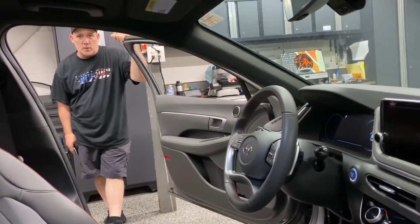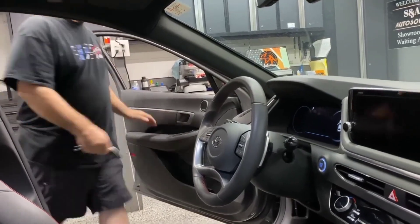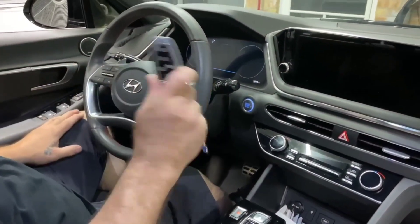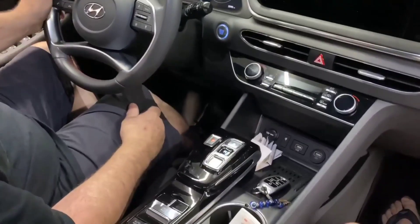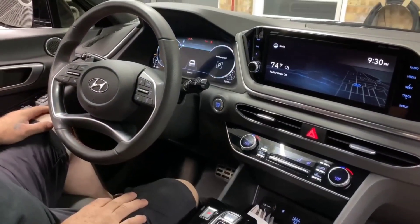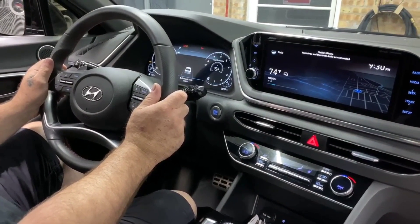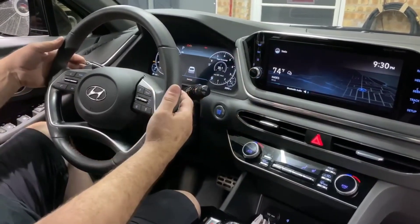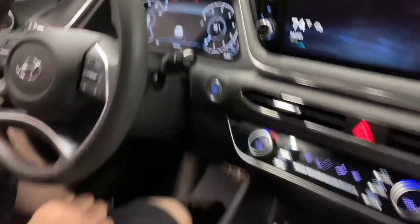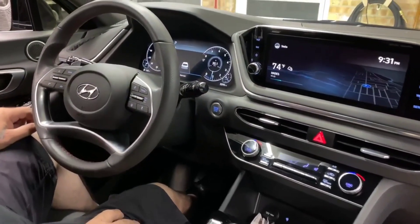Hey everybody, this is Steve at SNA Autosound. We're going to show you the pin code system on this 2021 Hyundai Sonata, push button start. The device will block the key signal from starting the vehicle, plain and simple. There's our key — we're going to step on the brake and try to start it. The vehicle did not start. It needs to see a pin code. Our pin code is: paddle shifter left, right, cruise, cruise. The check engine light flashes twice — one, two — that is your indication the code was correctly entered. You can now step on the brake and start the vehicle.